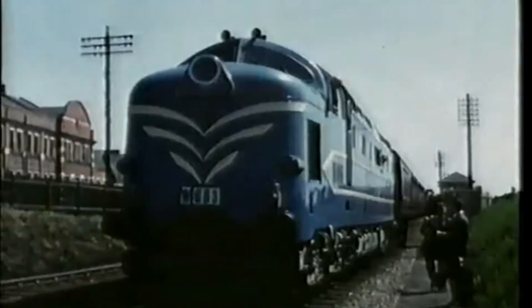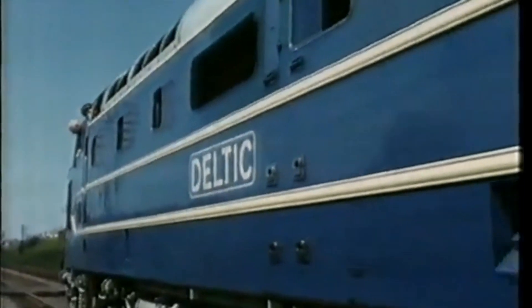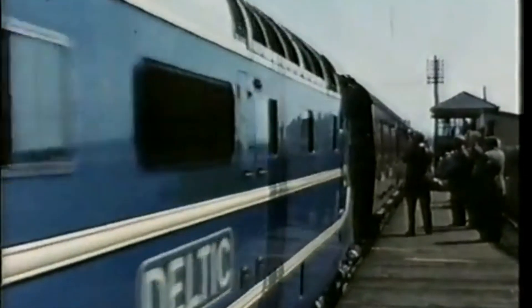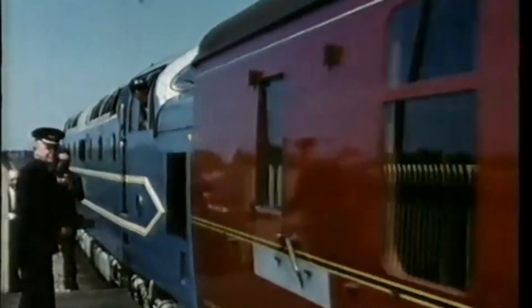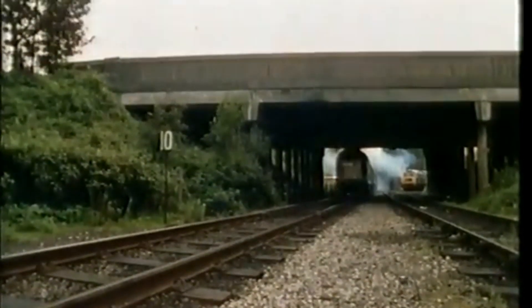The British Rail Class 55, better known as the Deltic, stands as a legend of British railway history. These locomotives, renowned for their power, speed and unmistakable growl, transformed rail travel on the East Coast mainline. Today, we take a deep dive into their fascinating story.